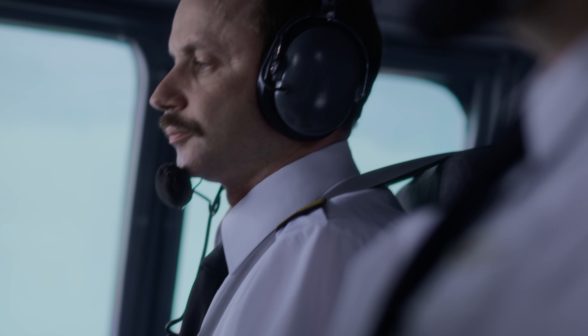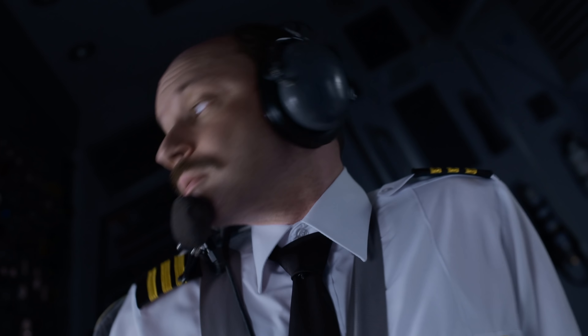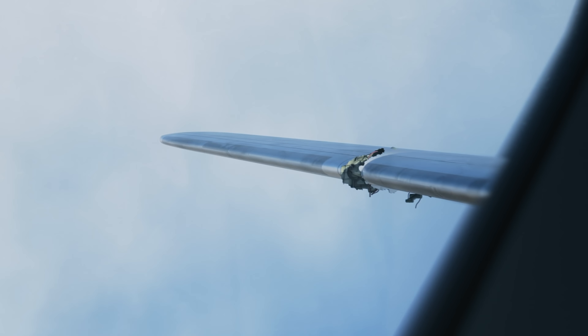We were climbing to 33,000 feet to avoid some pretty bad turbulence. Suddenly, there were loud sounds. I saw engine four was missing.